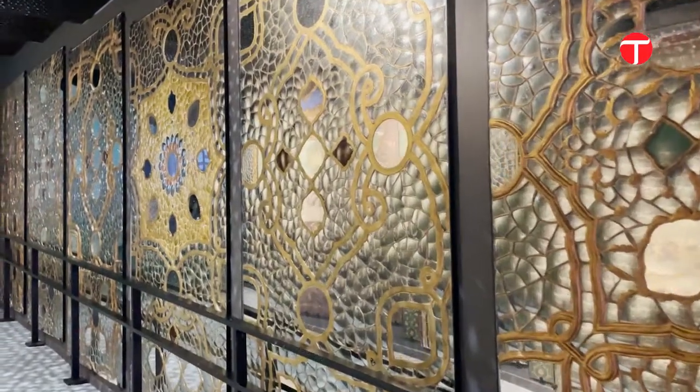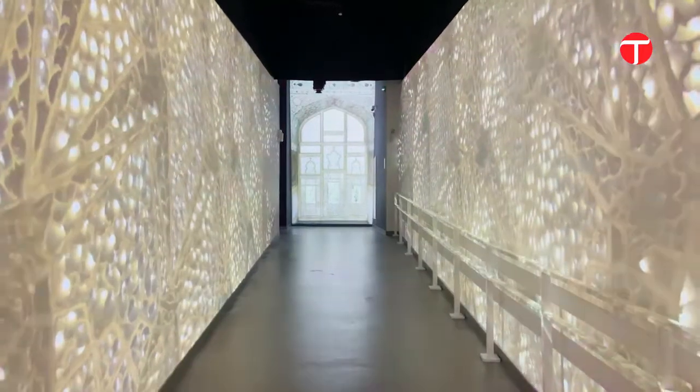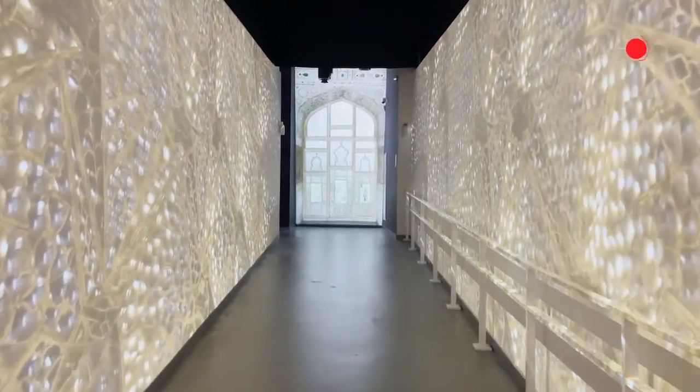Next up is the corridor inspired by Pakistan's famous Shish Mahal. At the Pakistan Pavilion, this has become a popular site for selfies.